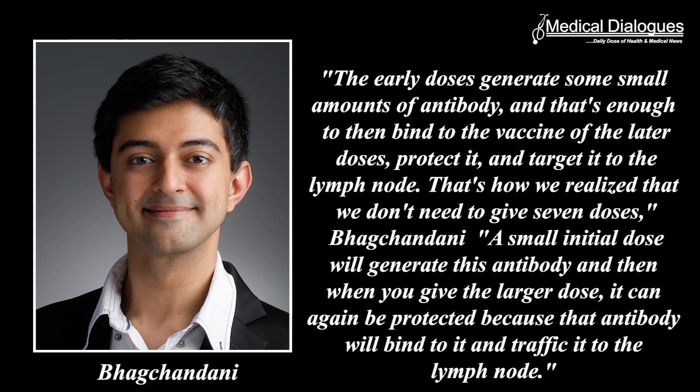That's how we realize that we don't need to give seven doses, Bakchandani says. A small initial dose will generate this antibody, and then when you give the larger dose, it can again be protected because that antibody will bind to it and traffic it to the lymph nodes. Those antigens may stay in the germinal centers for weeks or even longer, allowing more B cells to come in and be exposed to them, making it more likely that a diverse type of antibodies will develop.